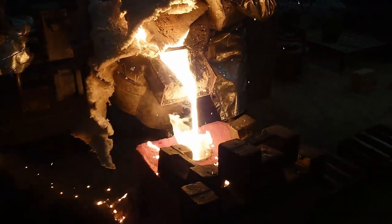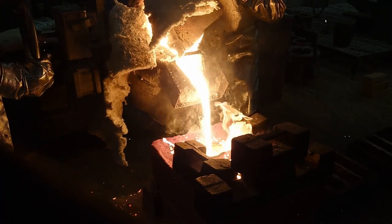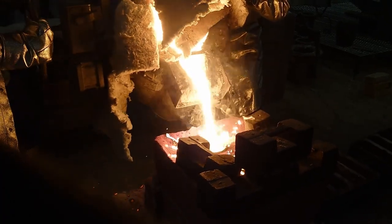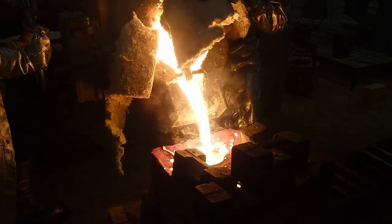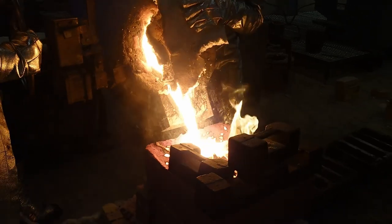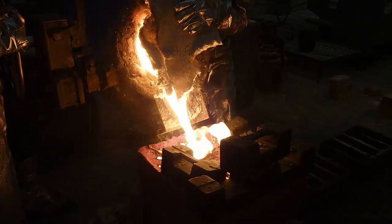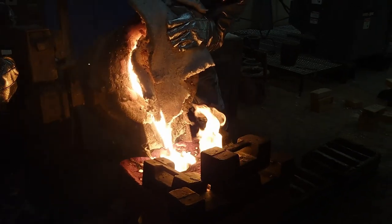Steel, one of the most important materials in the modern world. Because of its versatility, the demand for steel is always increasing. This makes the steel industry's demand for energy increase alongside it. To fight this growing demand for energy, the steel industry is advancing and creating new methods to make steel with less energy consumption and more useful byproducts.